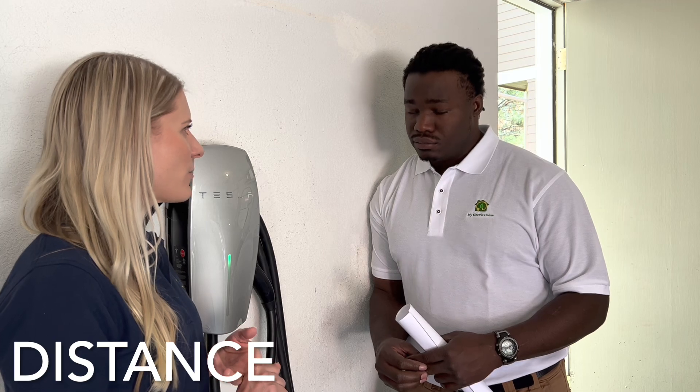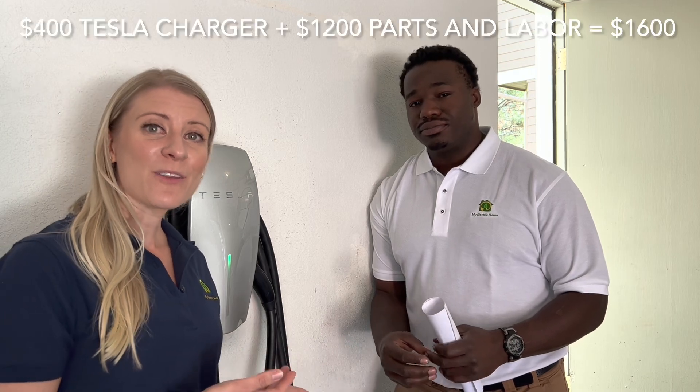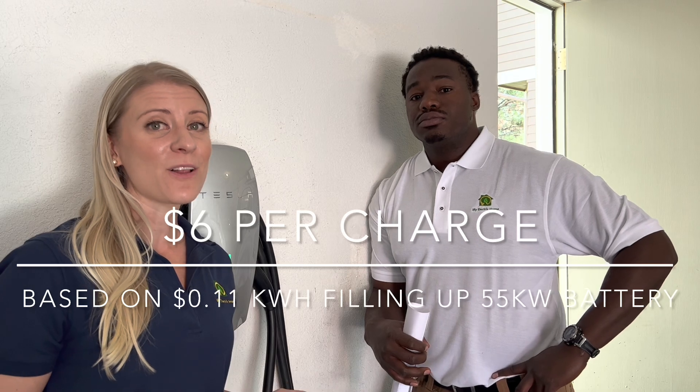A homeowner should be able to estimate their install cost based on the age of their panel, how far the panel is from where they want their EV charger, and labor. We were able to install this for about $1,600.